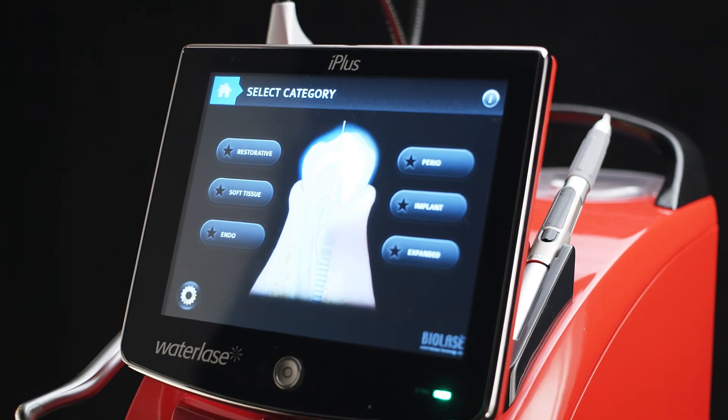The patients, I think, really perceive that this technology has a benefit to them. I definitely think WaterLase is changing the perception of dentistry.